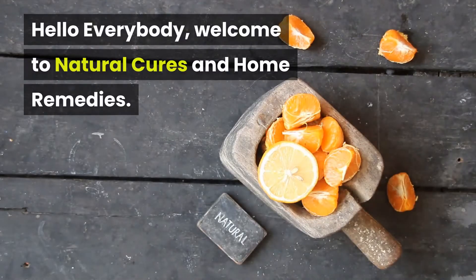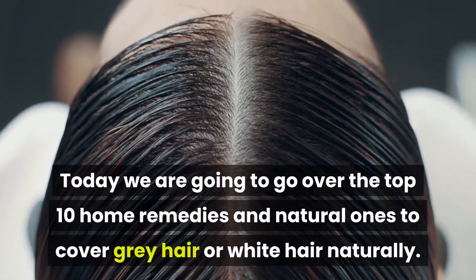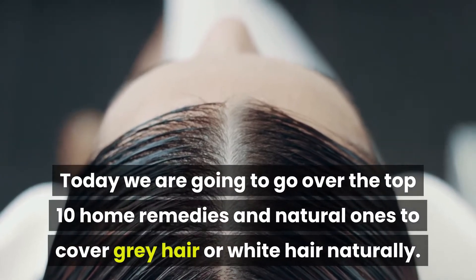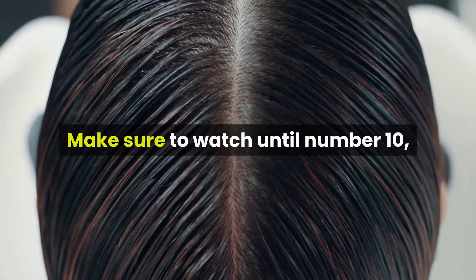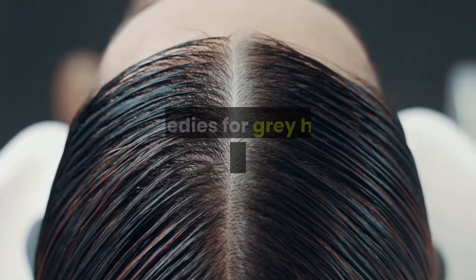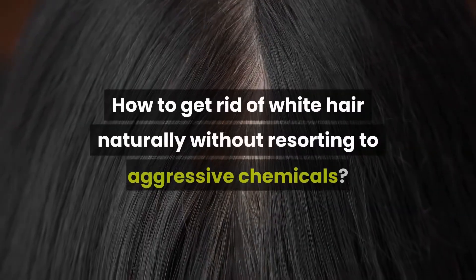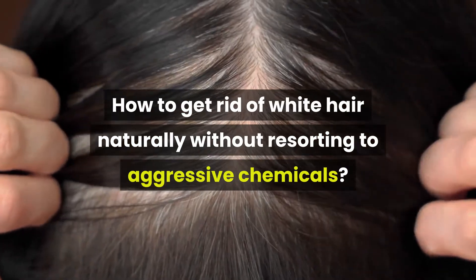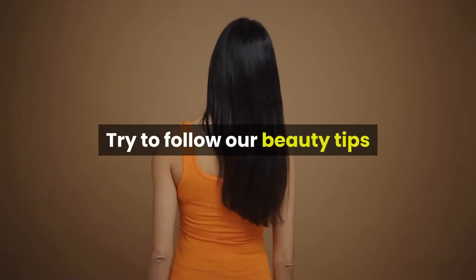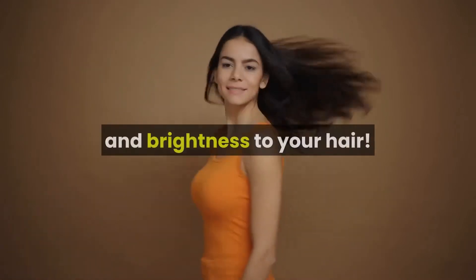Hello everybody, welcome to Natural Cures and Home Remedies. Today we are going to go over the top 10 home remedies and natural ones to cover grey hair or white hair naturally. Make sure to watch until number 10, because it is one of the most used home remedies for grey hair I have ever seen. How to get rid of white hair naturally without resorting to aggressive chemicals? Try to follow our beauty tips and try our natural remedies to regain colour and brightness to your hair.